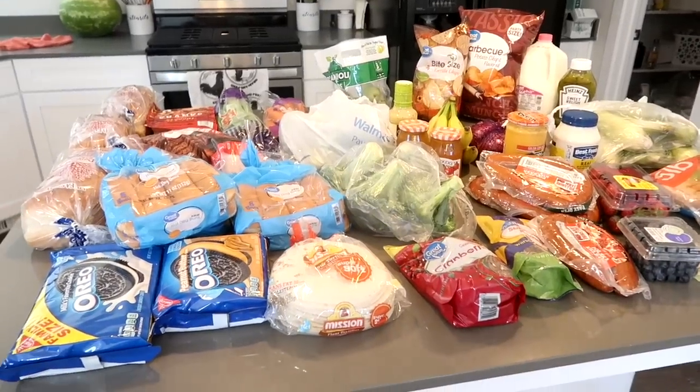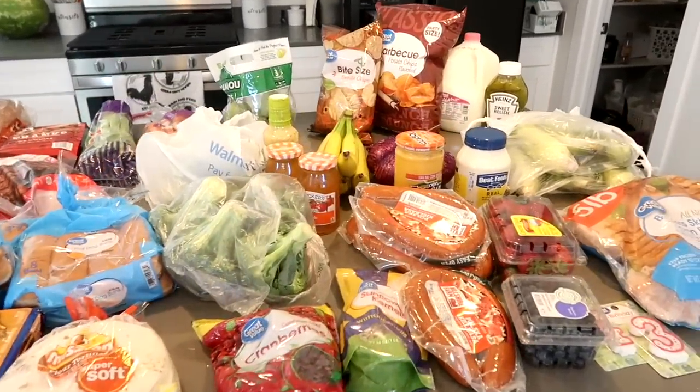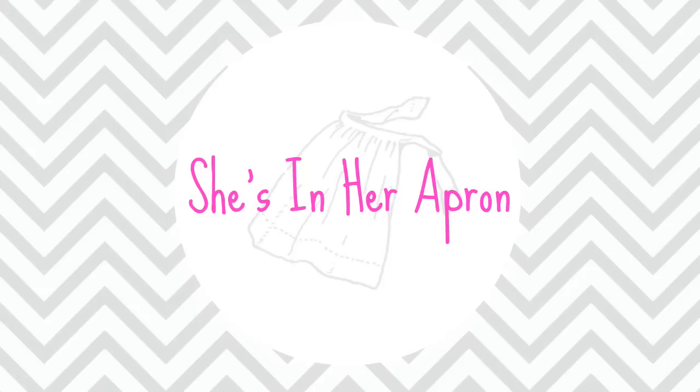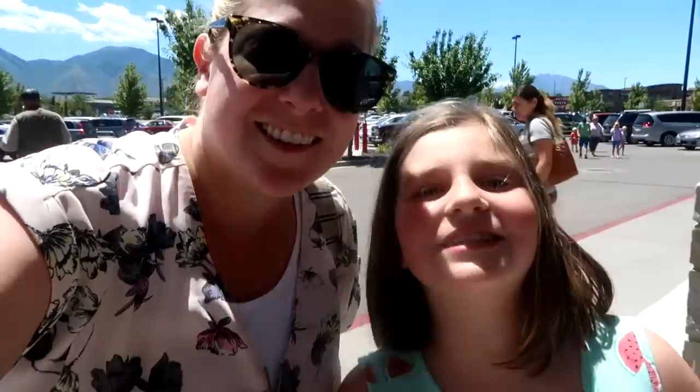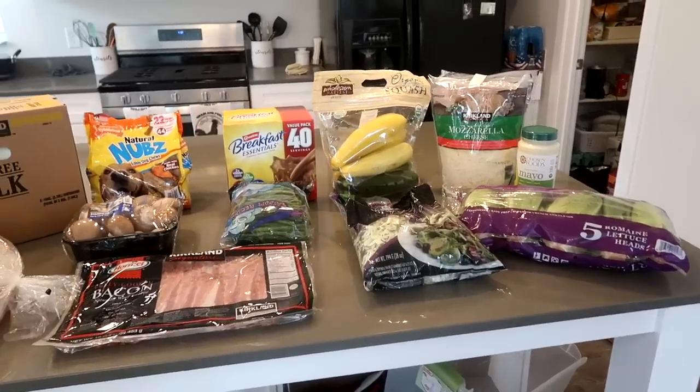Alright friends, I'm gonna share with you hauls from the end of June till July 3rd. Let's have the first grocery haul in the new home. We're spending all our money at Costco — here's our grocery haul from Costco.